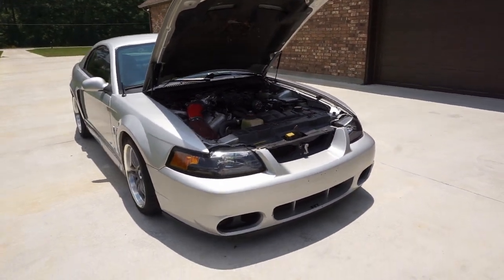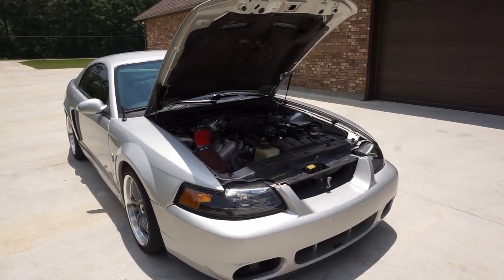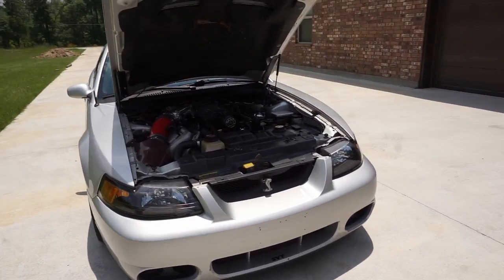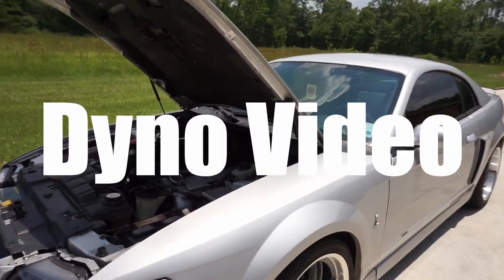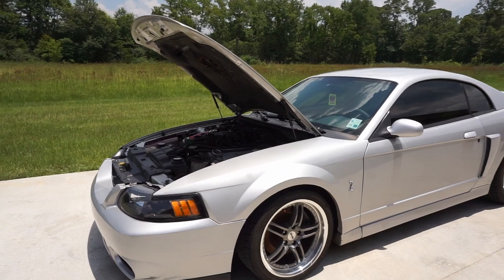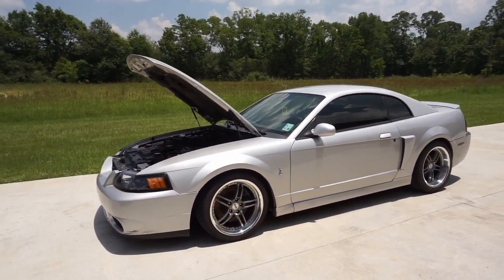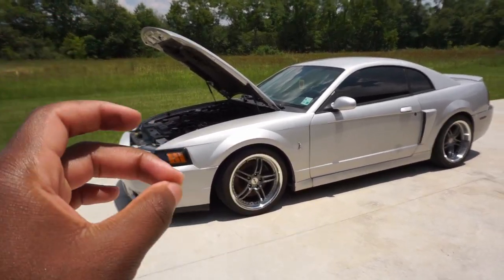Let me know in the comments below what horsepower numbers you guys are looking to see out of the Terminator Cobra. I'm going to have a data log video soon, because Mikey told me he would pay for it if I made over 450, and I'm almost certain I make over 450 right now.